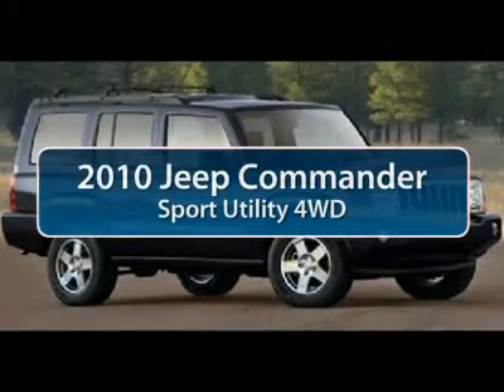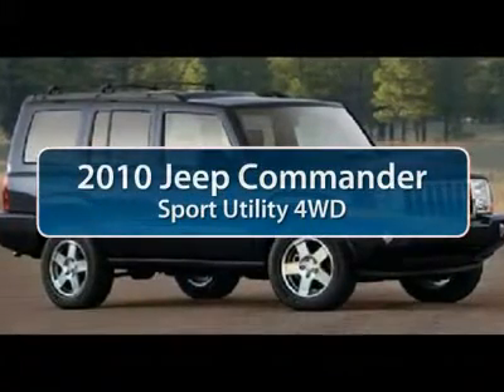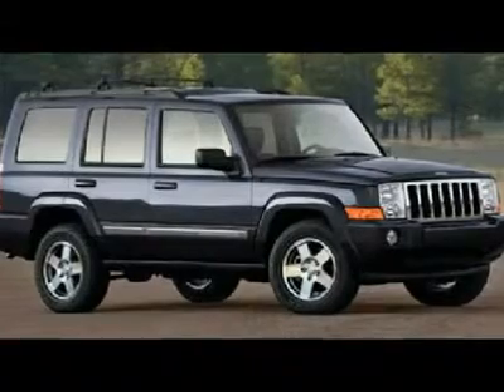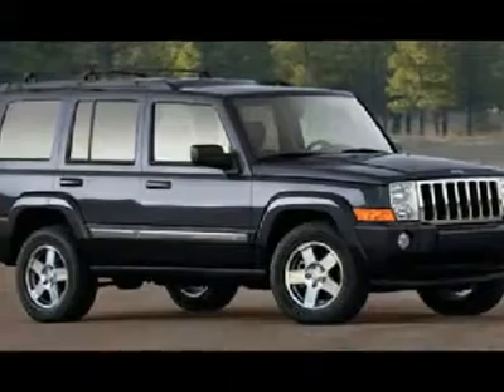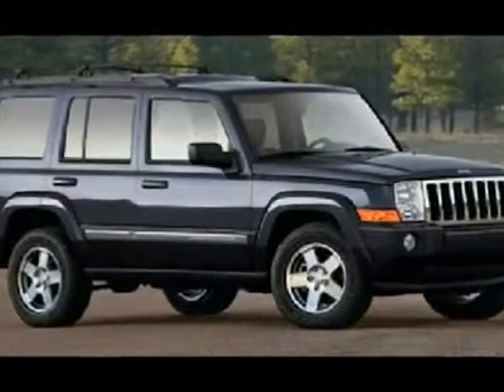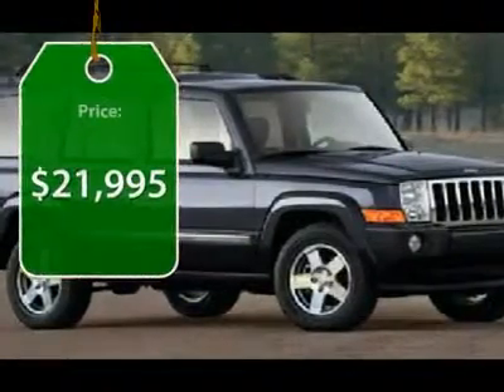The 2010 Jeep Commander. The Jeep Commander offers more capability over rugged terrain than most drivers will ever need. It can haul up to 7 people and a lot of stuff just about anywhere it can fit, and is priced below $25,000.